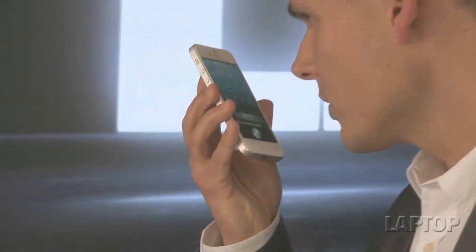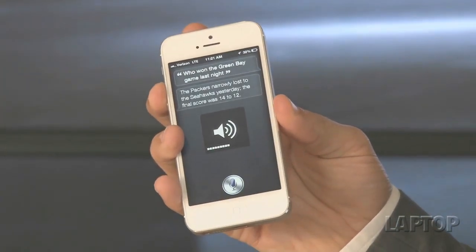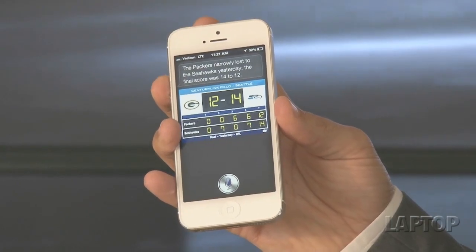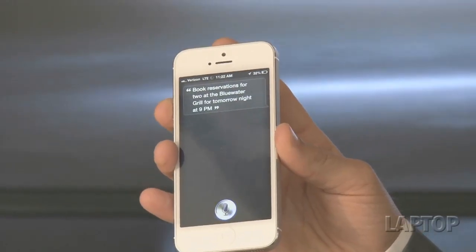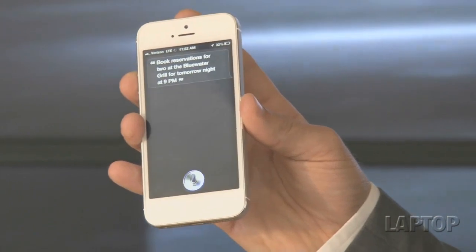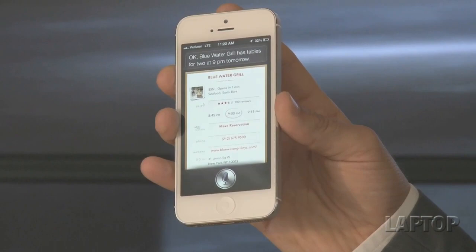Apple's voice assistant has also gotten an IQ boost with the iPhone 5 and she has a lot of new tricks. For example, you can ask who won last night's game: 'Who won the Green Bay game last night?' — Siri answered that the Packers narrowly lost to the Seahawks 14 to 12. You can also check standings: 'What are the NFC East standings?' And Siri can help you book a table: 'Book reservations for two at the Blue Water Grill for tomorrow night at 9 p.m.' — it goes out to OpenTable, checks availability, and you can book with a tap. That just tells you how much more convenient Siri is this time around. It's not just a gimmick.